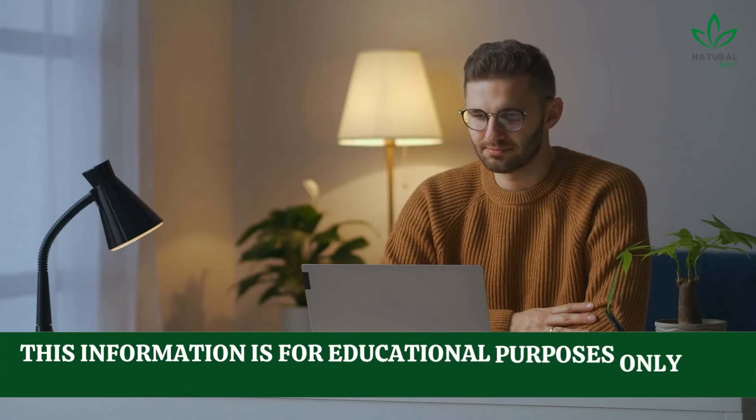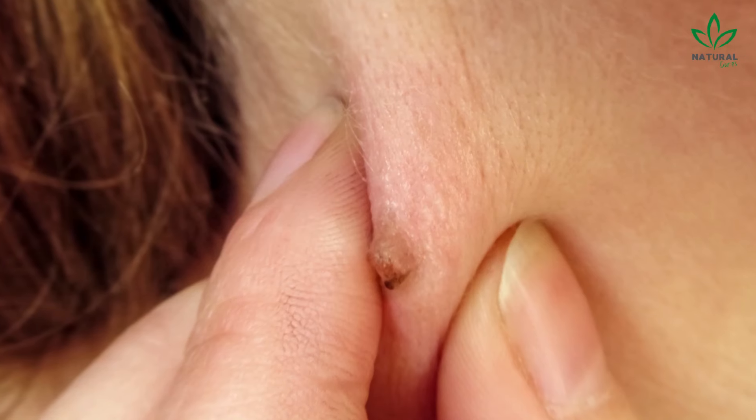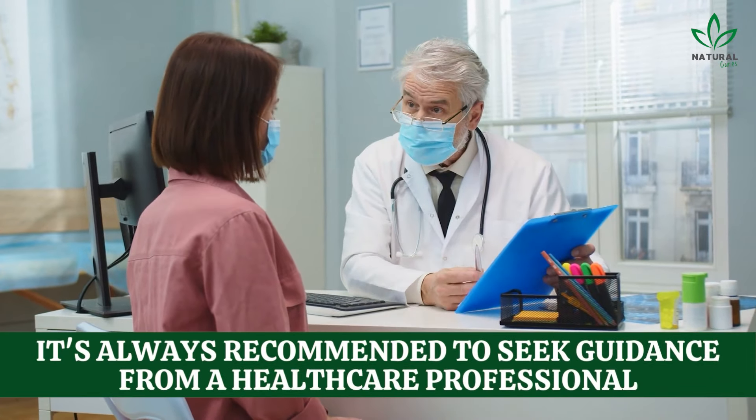This information is for educational purposes only and doesn't replace professional healthcare advice. If you have warts or any concerns about your skin, it's always recommended to seek guidance from a healthcare professional.